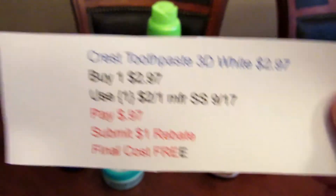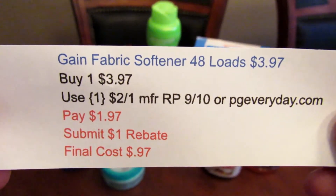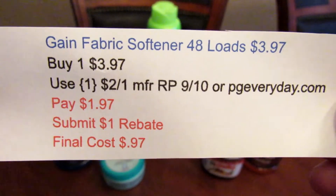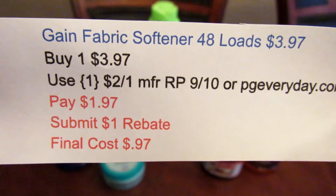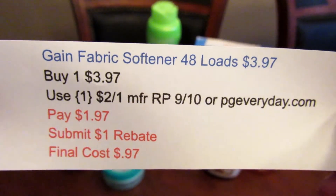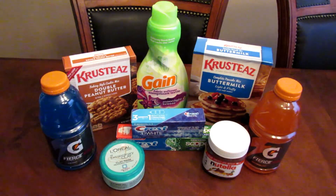The last deal is the Gain fabric softener, 48 loads, at $3.97. I picked up one and used the $2-off-one manufacturer coupon from the Red Plum 9/10 or P&G Everyday, paid $1.97, submitted the $1 rebate, and the final cost is $0.97. This coupon did beep; however, the cashier looked at everything, confirmed the loads were correct, and manually entered it.